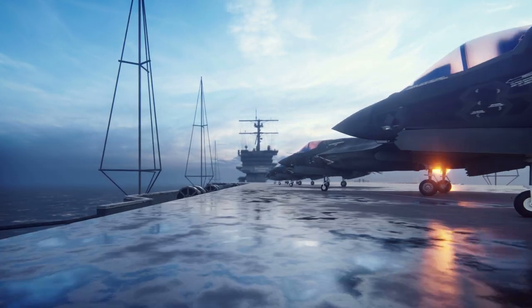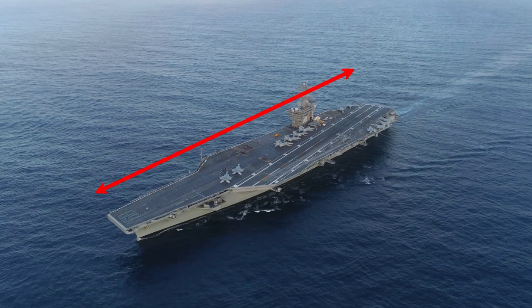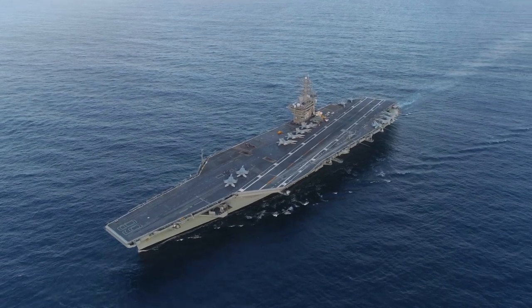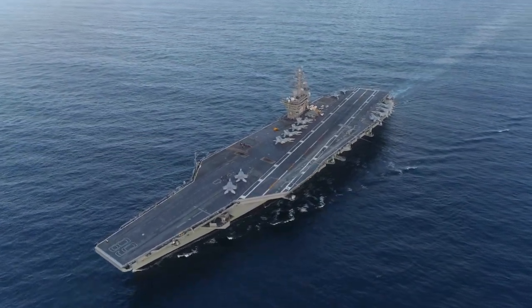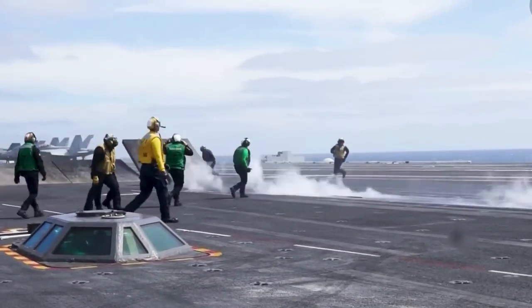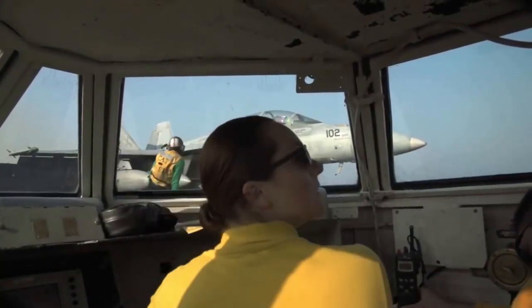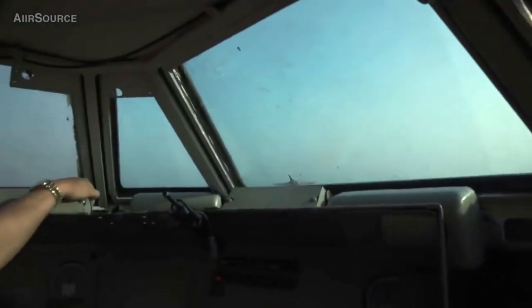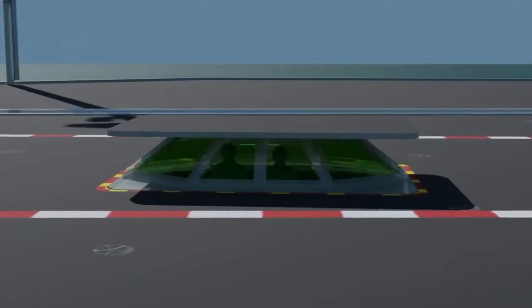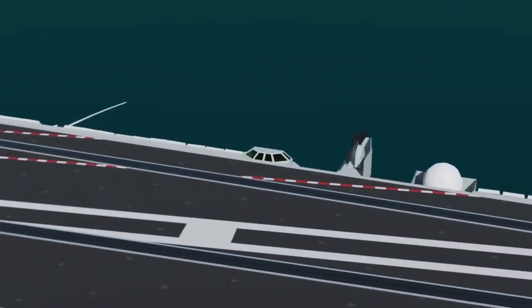An aircraft carrier is one of the largest and most powerful vessels in a navy fleet. Its vast flight deck, extending more than 305 meters in length, is the site for an impressive display of military power. At the center of this grand spectacle lies the bubble, the smallest room onboard an aircraft carrier. This tiny room houses critical flight deck operations and serves as a hub from which all missions are launched. The bubble is located between catapults 1 and 2 on the starboard side, and to the left of catapult number 4 on the port side.